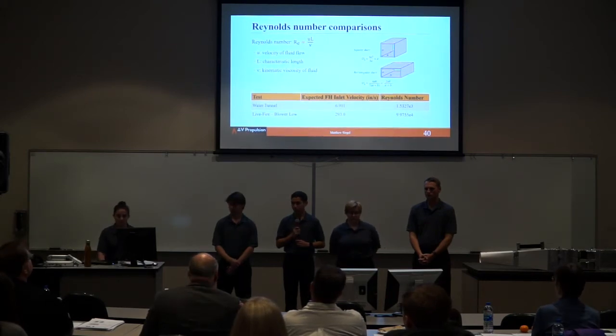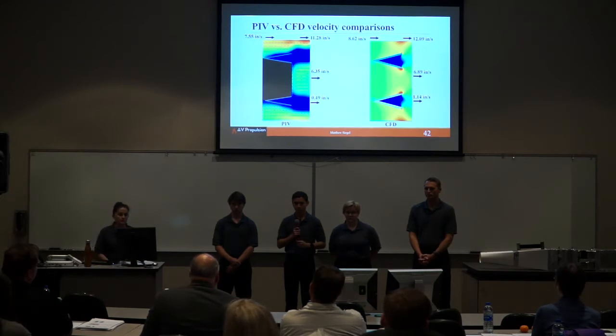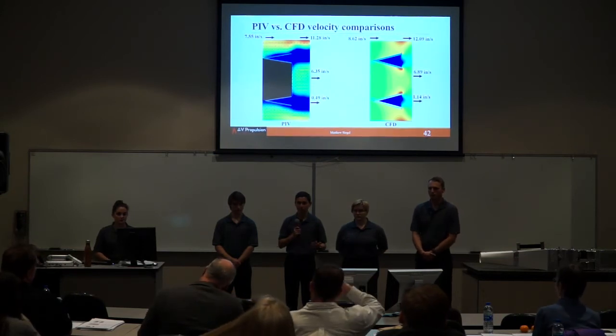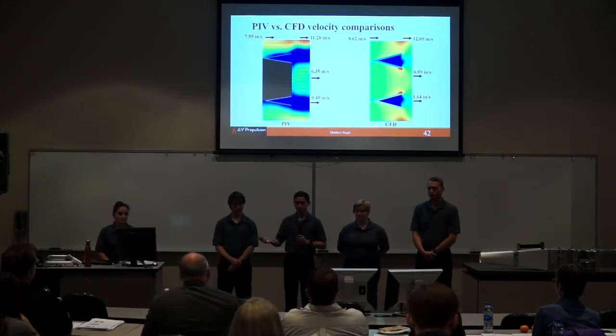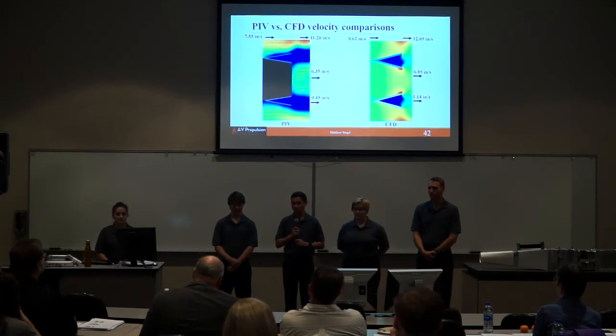On whether PIV testing confirmed the accuracy of the CFD: the most basic way of seeing it is that the behavior of the flow is very similar. Taking out possible inaccuracies from setting up or running the physical PIV test, the flow itself is very similar to what we expected based on our CFD simulations. From that, we concluded that our PIV tests and the behavior of the flow itself were enough to confirm that our CFD was accurate.